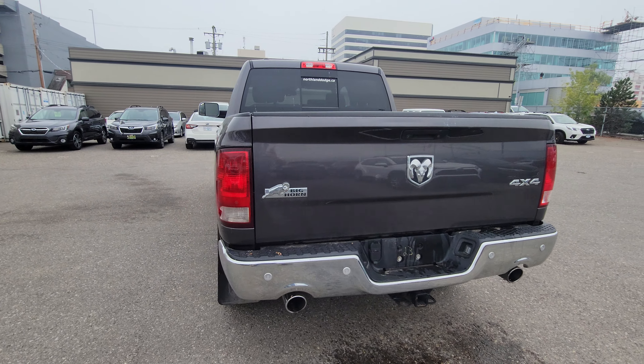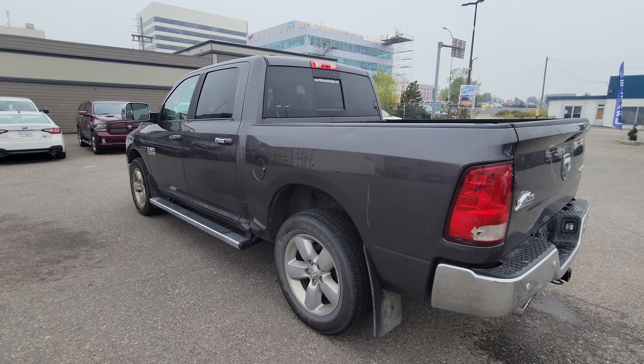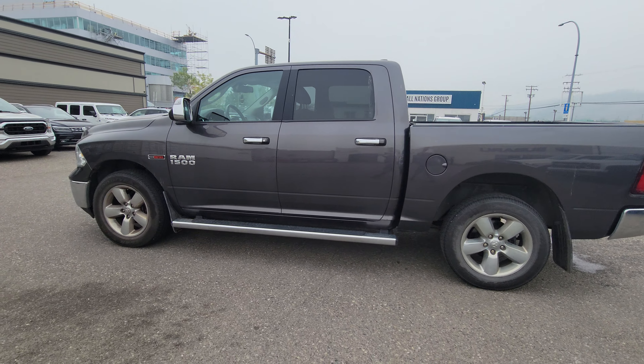You're set up for towing with a two-inch receiver and both four and seven pin wiring, and we're currently sitting at 33,626 kilometers.